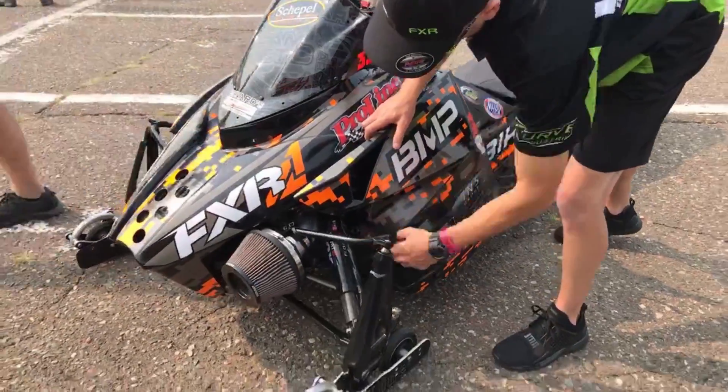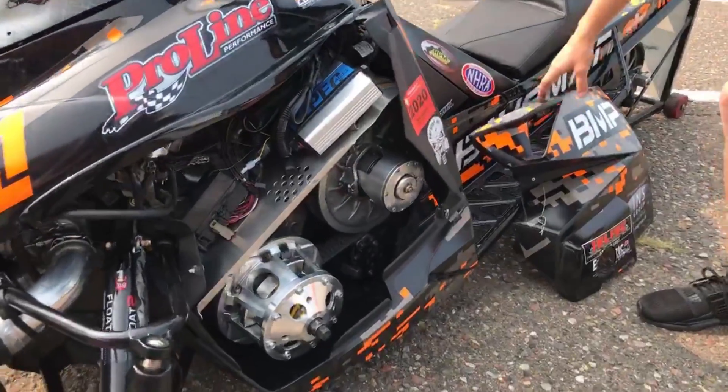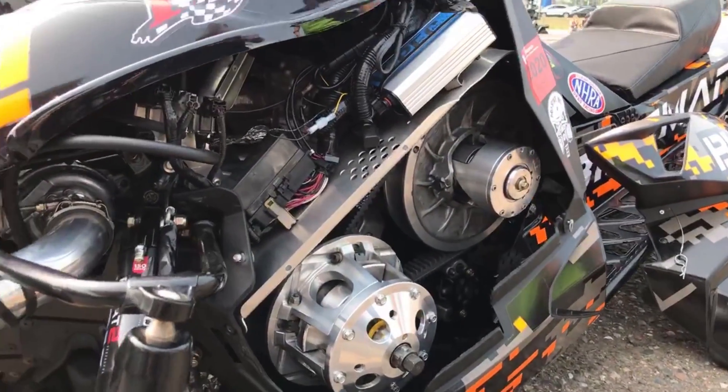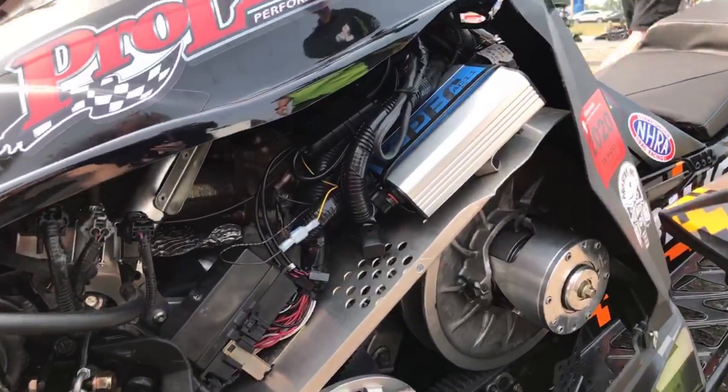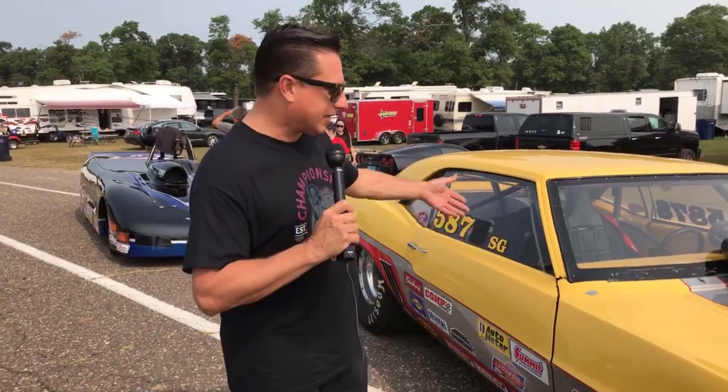What's up NHRA fans? We're here at Brainerd International Raceway for the Lucas Oil Nationals and we're in the staging lanes. It is our job to bring you guys into the pits to show you all kinds of cool cars like this awesome Supergas 1969 Camaro.